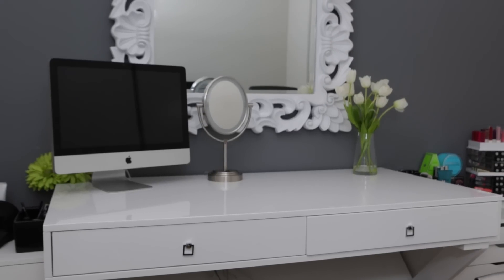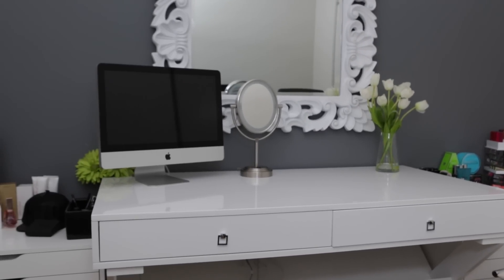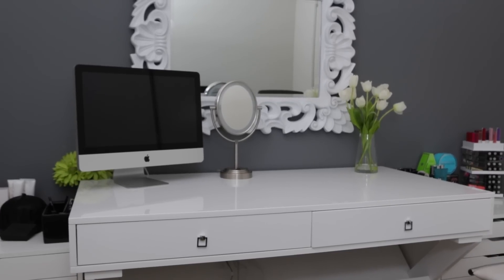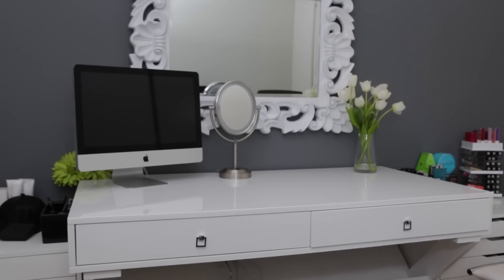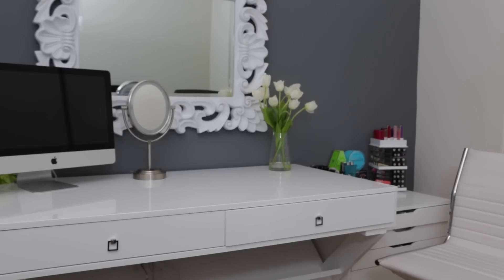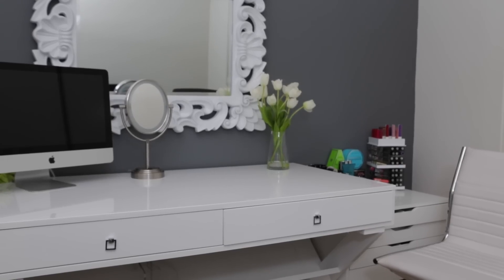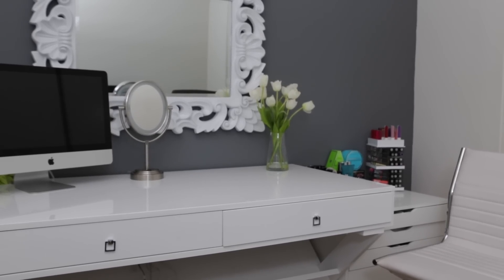Up here is that little mirror I have on the wall that you guys see in the background of my videos. That's from Home Goods — I think it was a Cynthia Rowley mirror. It was a really weird purple when I bought it and my mother-in-law painted it white so it would look really good against gray, which is one of my favorite colors. I have my computer on my desk, a Conair mirror I've had for like a hundred years, and those flowers from Home Goods — I put them there just for show today.